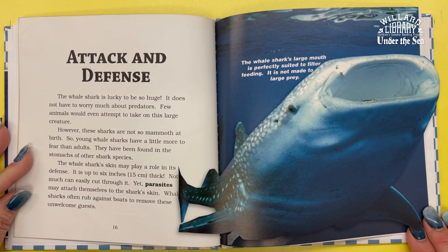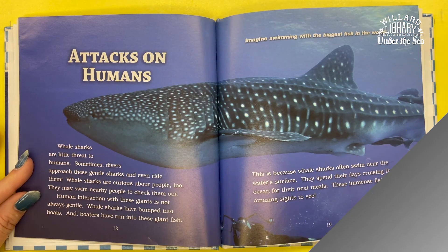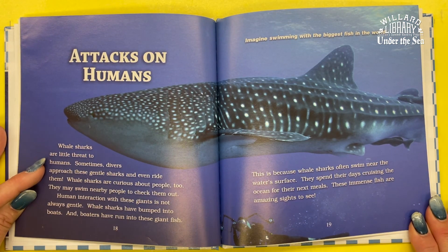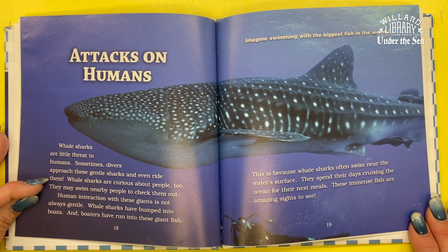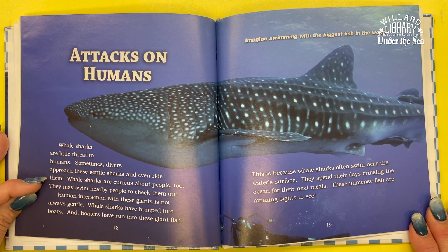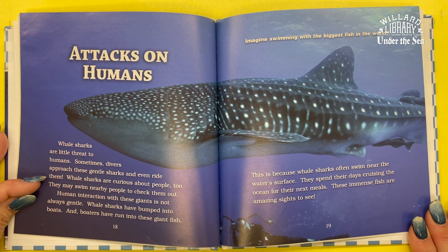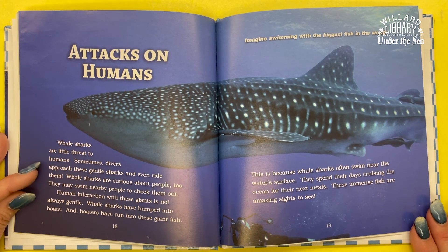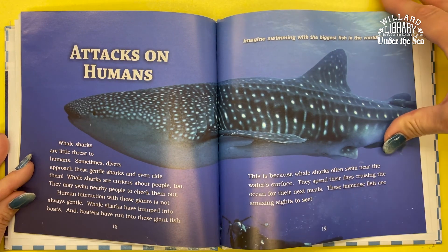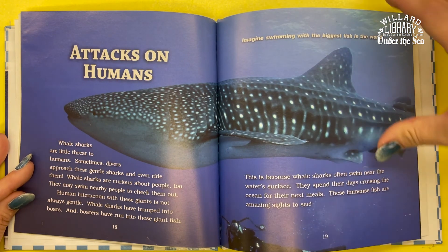The whale shark's large mouth is perfectly suited to filter feeding and is not meant to grab large prey. Whale sharks are little threat to humans. Sometimes divers approach these gentle sharks and even ride them, and whale sharks are curious about people too — they may swim nearby to check them out. Human interaction with these giants is not always gentle, as whale sharks have bumped into boats and boaters have run into these giant fish. These immense fish are amazing sights to see — imagine swimming with the biggest fish in the world.